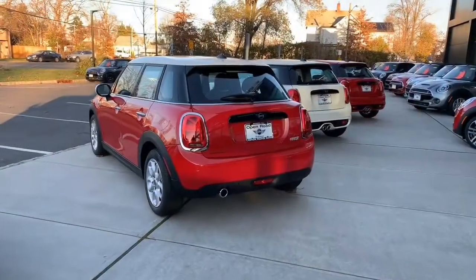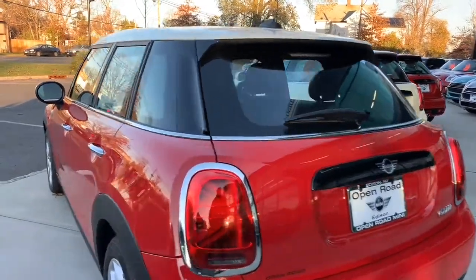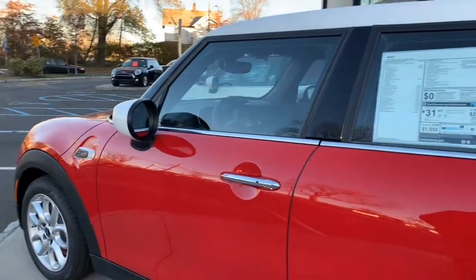I'm told that you're looking to get into something like that guy right there. So actually, why don't we go take a look? So here is the new 2021 Mini Cooper hardtop 4-door. This guy is awesome.